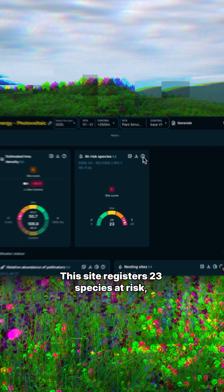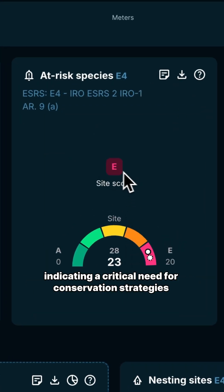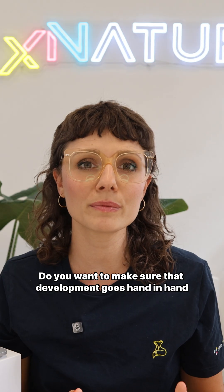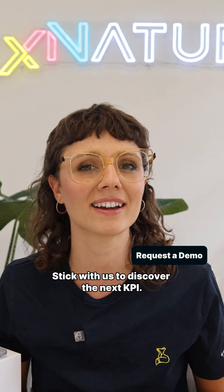This site registers 23 species at risk, well above the very high threshold, indicating a critical need for conservation strategies and impact mitigation. Do you want to make sure that development goes hand-in-hand with ecosystem protection? Stick with us to discover the next KPI.